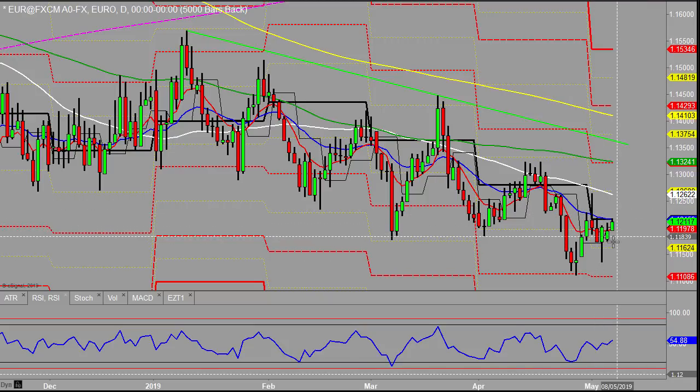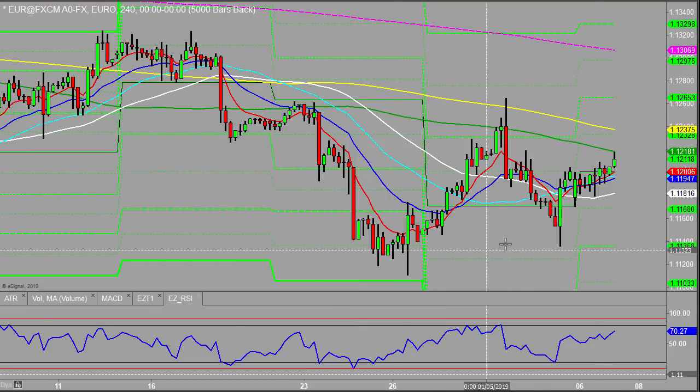Looking at this price action, we saw Friday quite a nice reversal bar sitting in there. Monday came in after a gap down, it sort of filled the gap and ended up on a positive note. We're pushing up so far today. Looking at this price action, I wonder whether we've got further upside. It could be that we just end up with a bit of a Gartley pattern, push up a little bit higher beyond the previous highs there, then roll over — we'll see.